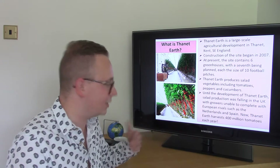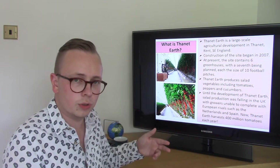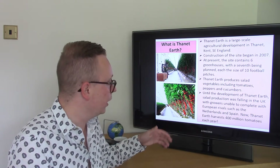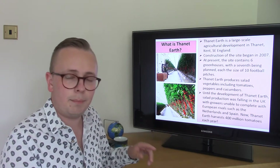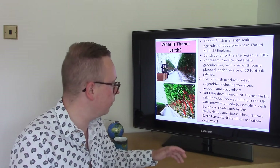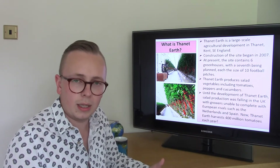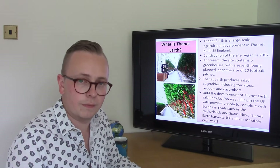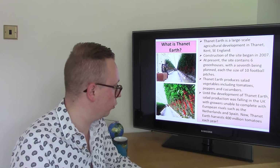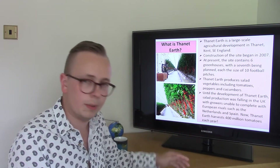Thanet Earth is producing salad vegetables such as tomatoes, peppers and cucumbers. One of the reasons why it came about was because until the development of Thanet Earth, salad production was actually falling significantly in the UK. We were struggling to compete with European rivals such as the Netherlands and Spain — with a warmer climate it's much better for growing salad vegetables. But now Thanet Earth harvests 400 million tomatoes each year.